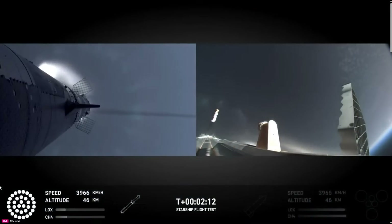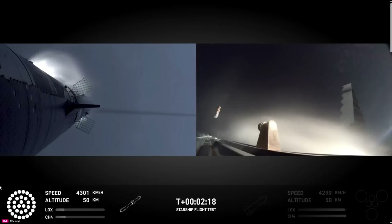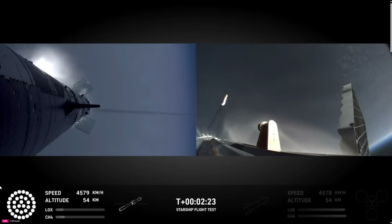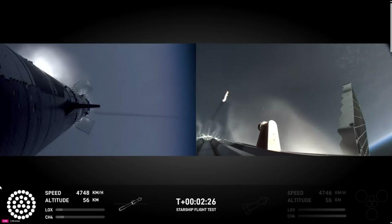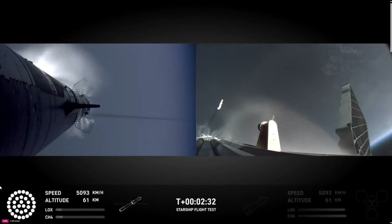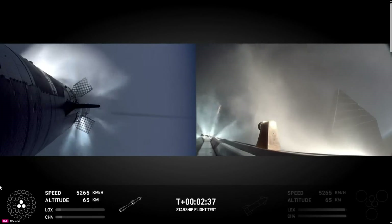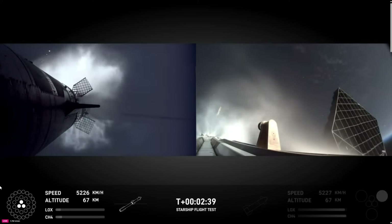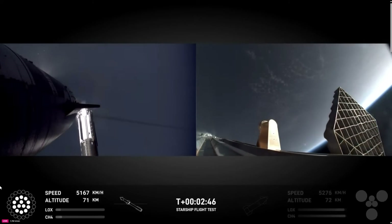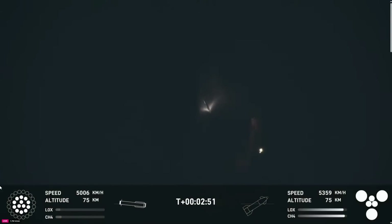Right now the tower team is doing their go/no-go. And we might hear some really good words soon. I can still see it up behind me — that is one of the most gorgeous things I've ever seen in my entire life. Coming up on hot staging next. Ship engine start. There's most engines cut off. Stage separation. Hot stage.